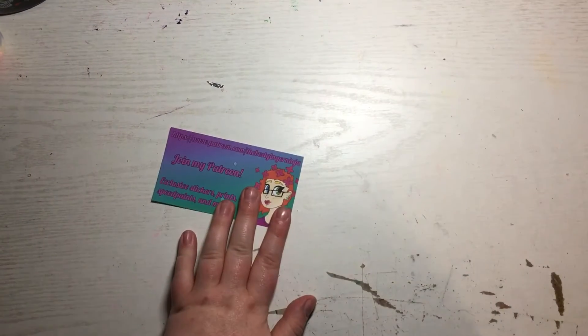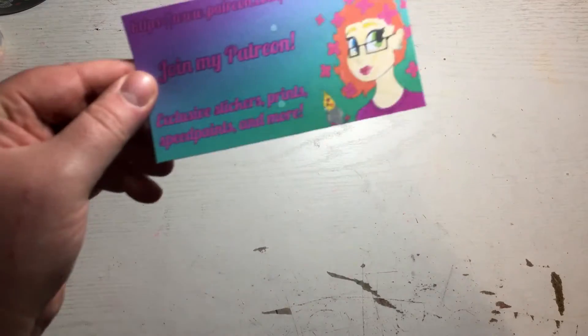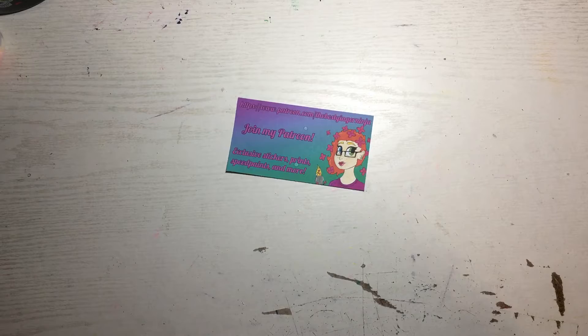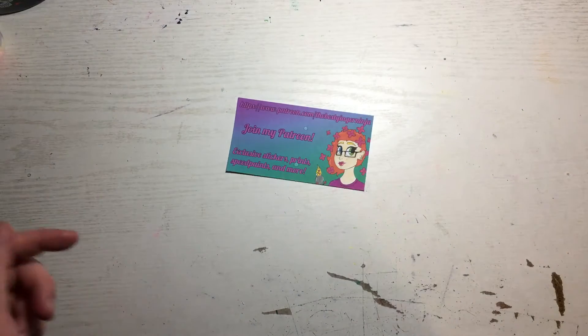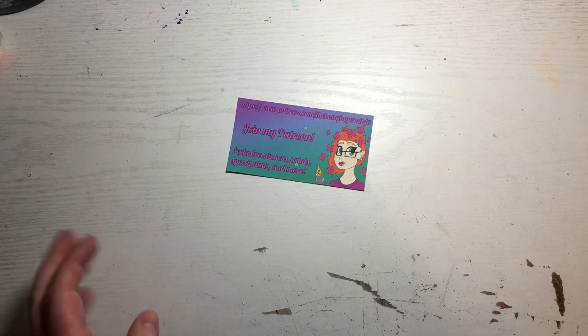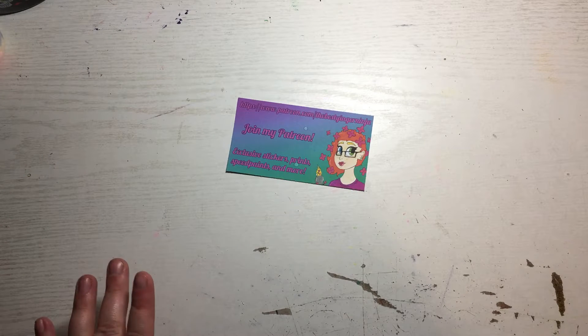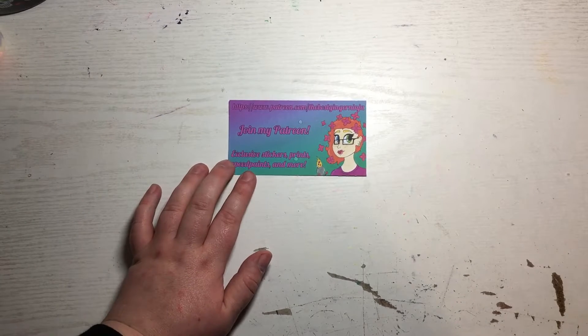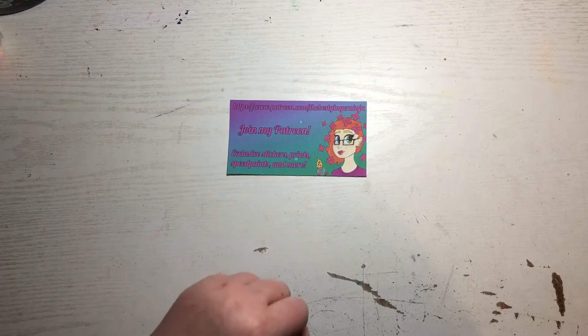I just realized I don't have my business card out because at the time of recording this, I'm getting ready for Comic-Con and I just packed up all of my business cards. I have a Patreon card — there you go. It is currently November 10th, the day before Comic-Con, and yesterday I got so lucky with the delivery options.